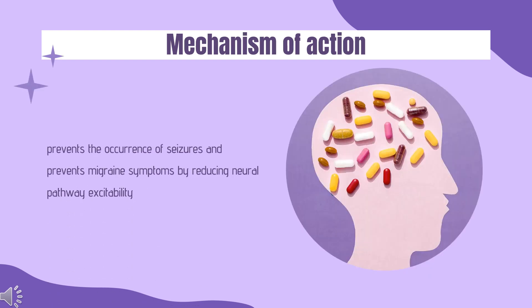Mechanism of action: A seizure is an abnormal and unregulated electrical discharge occurring in the brain. This leads to transient interruption in brain function, manifested by reduced alertness, abnormal sensations, and focal involuntary movements or convulsions. Several types of seizures exist, with common types including tonic-clonic seizures and partial-onset seizures. The exact mechanisms by which topiramate exerts pharmacological actions on seizures and migraines are not fully characterized, though several properties of this drug are likely to contribute to its therapeutic effects.